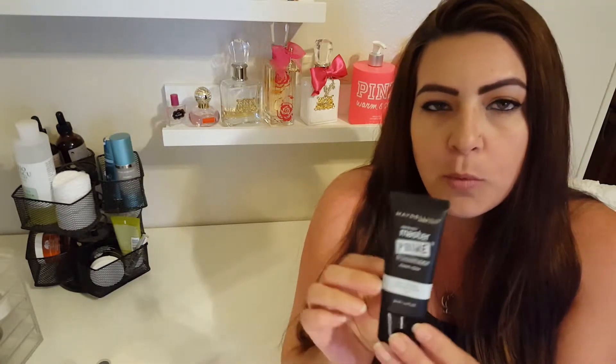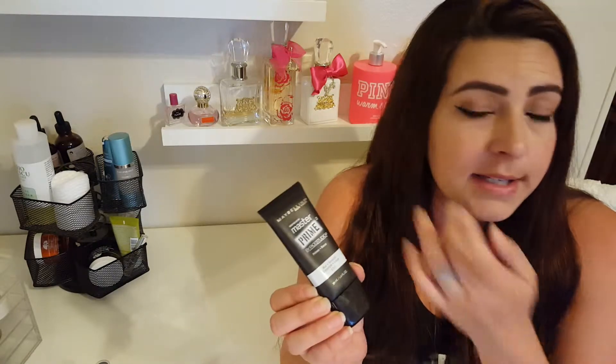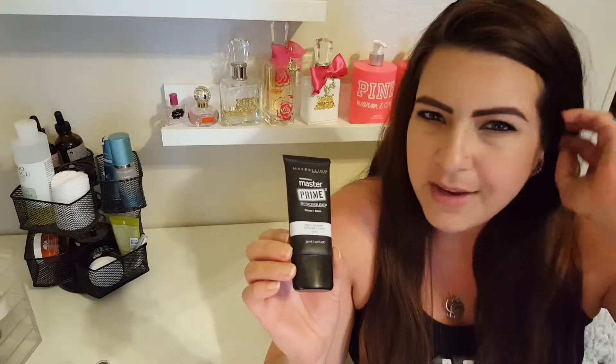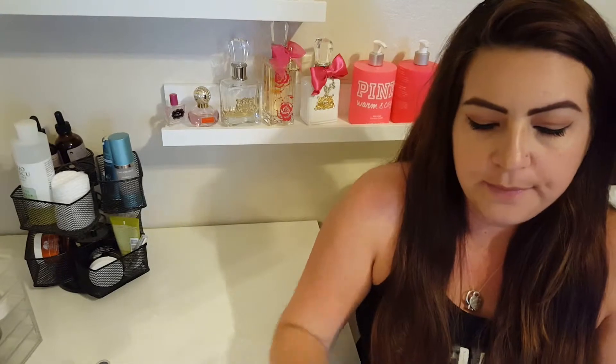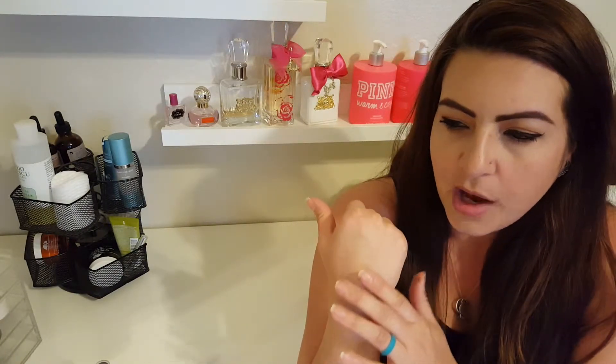First I have a primer. This is by Maybelline — it's called the Master Prime Blur and Smooth number 100. I'm sure you guys have seen this all over YouTube, and that's why I picked it up and tried it. It has actually become my favorite primer. I have a handful of primers but this one really seems to work the best for me. It goes on really, really smooth — it's very thin, like a lotion — and it blends in really quickly. It just feels so soft and smooth.